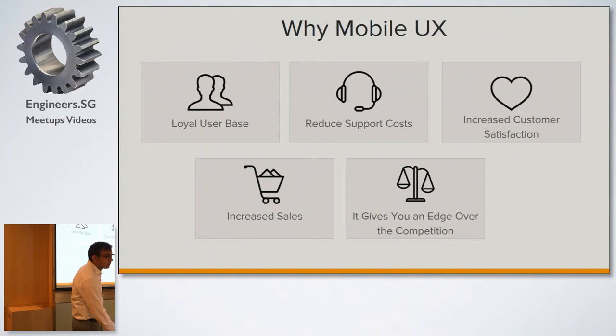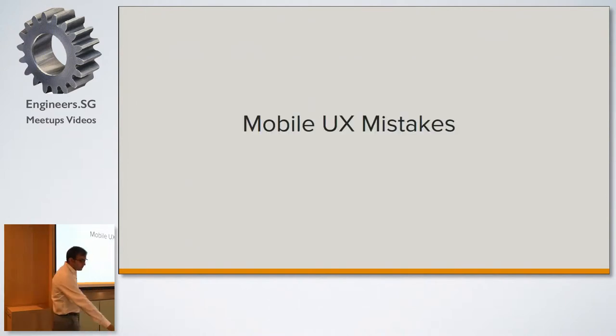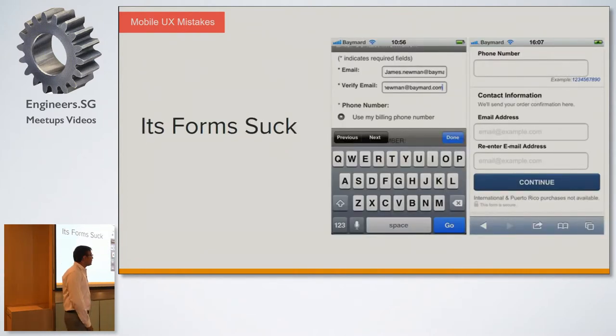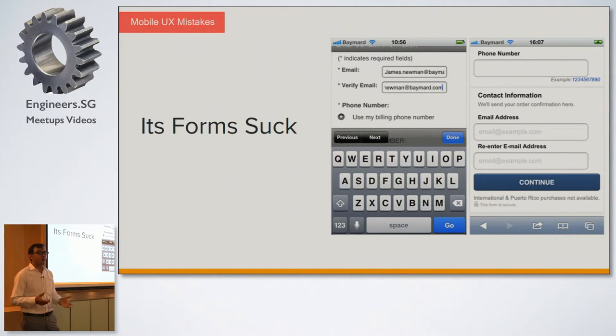Now, what are the common mistakes in mobile UX? One is no mobile optimization. Many e-commerce sites developed four to five years ago don't have mobile responsiveness, and they are facing these issues. If mobile optimization is not there, you are going to lose many customers. Next is forms that are problematic. If your form is not user-friendly, not tappable on mobile, or asks irrelevant questions, you are going to lose many users.